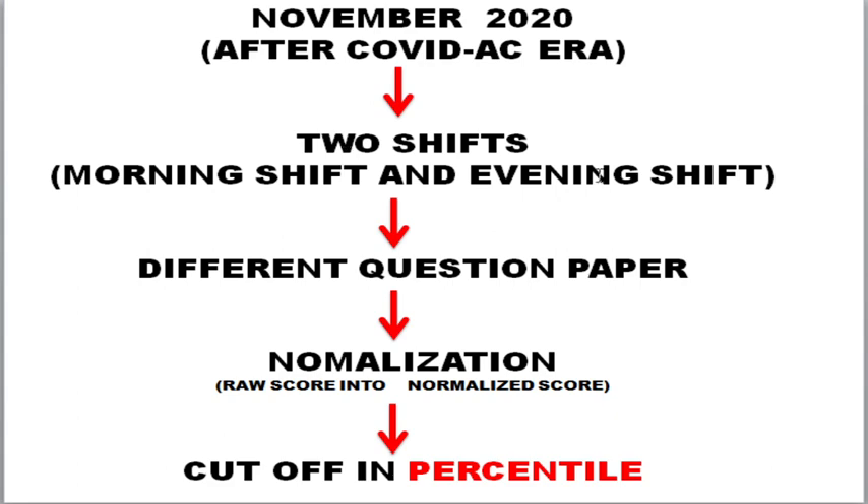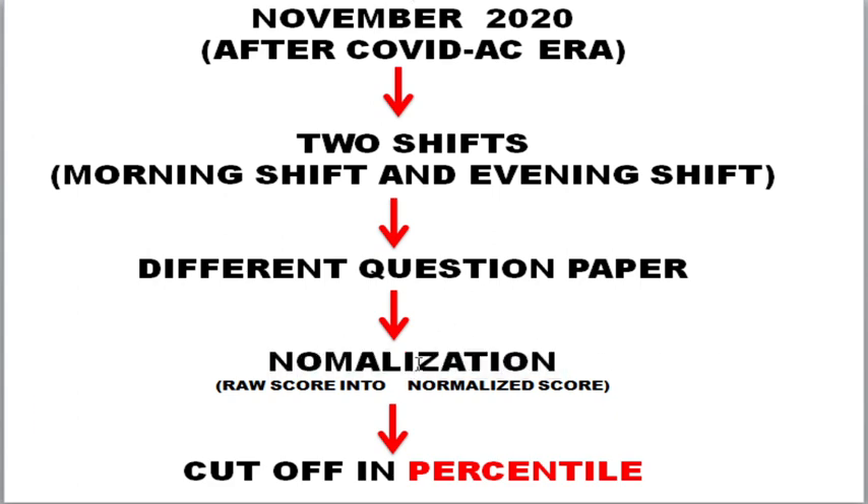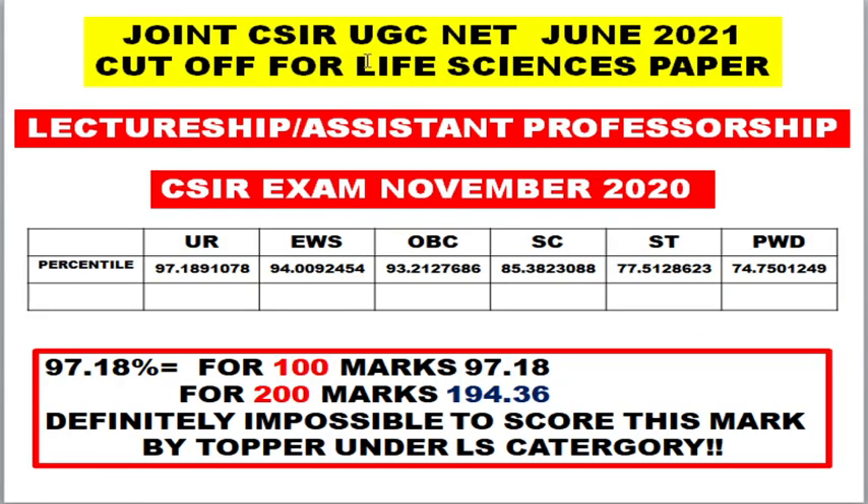In the morning shift and evening shift, different question papers were released. Because of this, NTA introduced the concept of normalization, and after incorporating normalization, the cutoff was released on percentile. For the joint CSIR UGC NET lecturership and assistant professorship, this was the percentile cutoff released for November 2020. For June 2021 also, our result will be released in percentile because June 2021 also had two shifts.